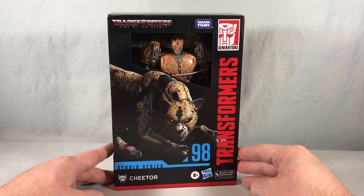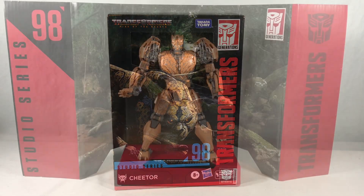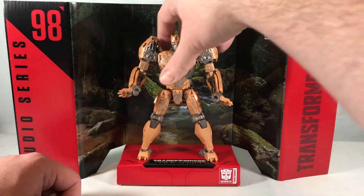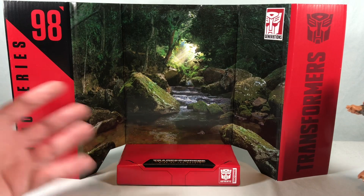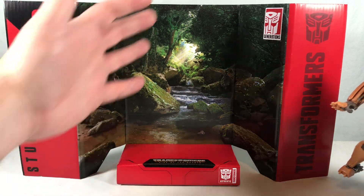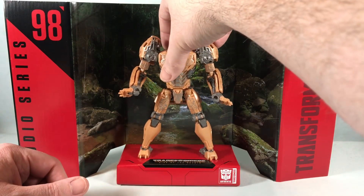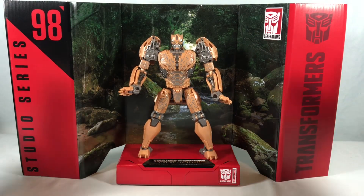Taking a quick look at the background piece included with Cheetor — it looks nice. It's just a fun little jungle scene with a river coming down and a little bit of sunshine in the back. Not too much to it, but I like it. I think it looks good.